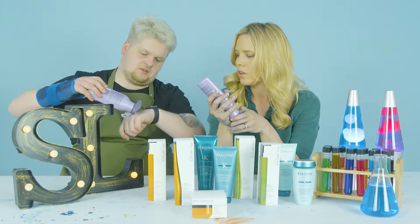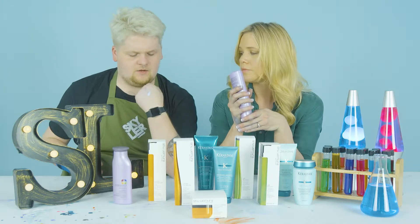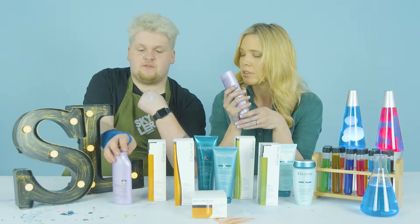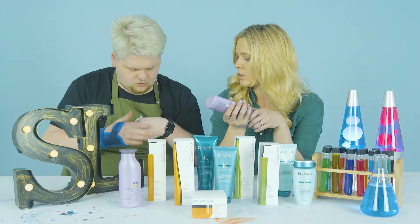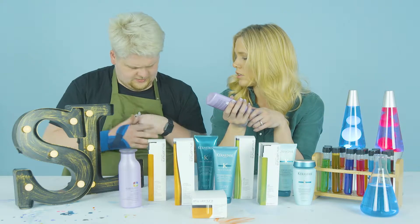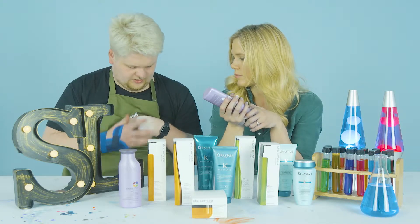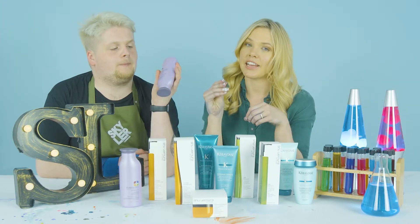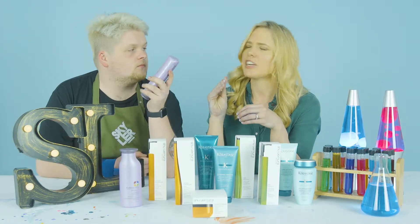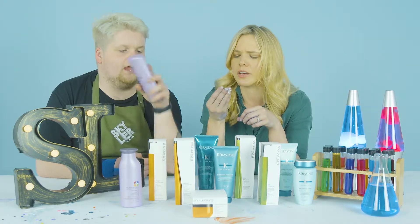One thing to note about all Pureology shampoos: they come out with a slight tint of color and are very concentrated. When you massage it, it turns into a white cream — that's when you know you've used enough so it won't feel too heavy on the hair. The shampoo itself doesn't have the minty smell; it's the conditioner that has the stronger menthol scent.